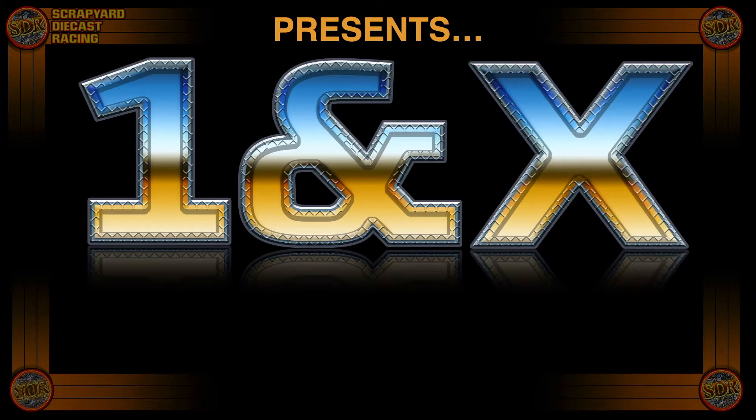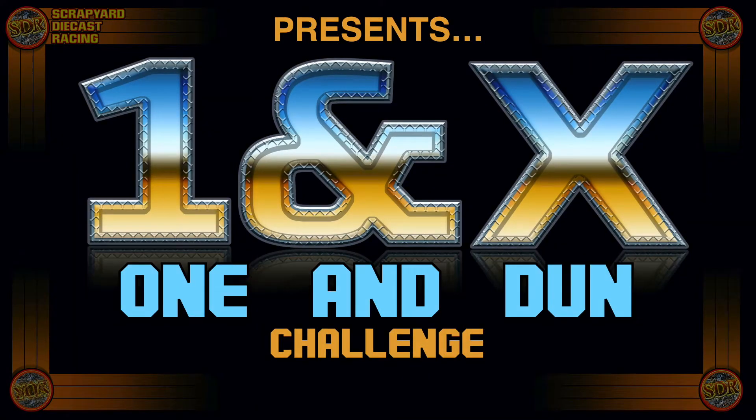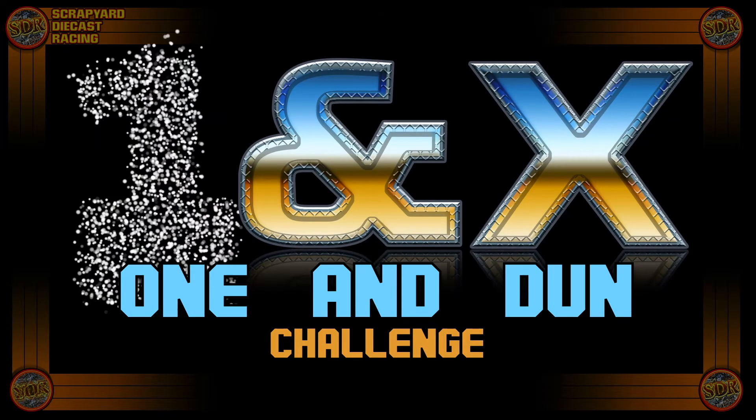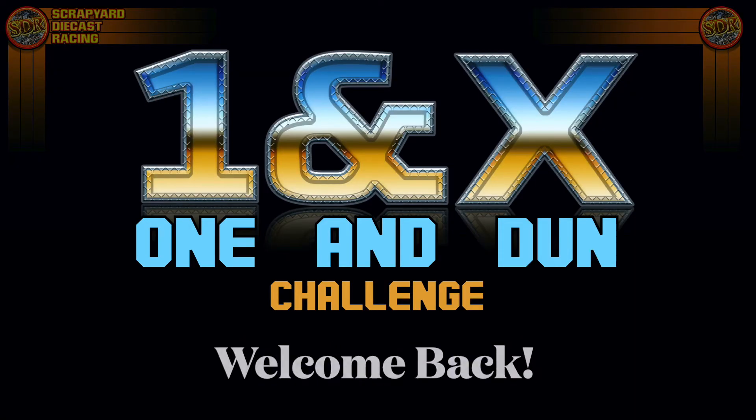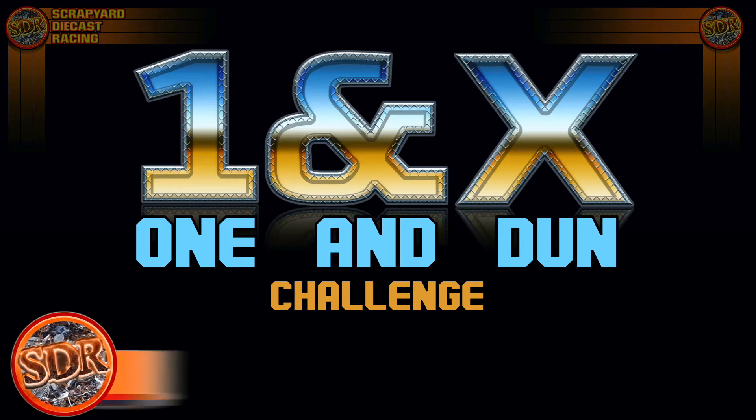Scrapyard Diecast Racing presents the One and None Challenge! Welcome back to the Scrapyard, friends. I'm your host, Barnabas Tone.